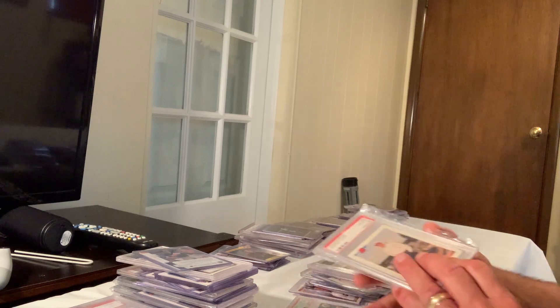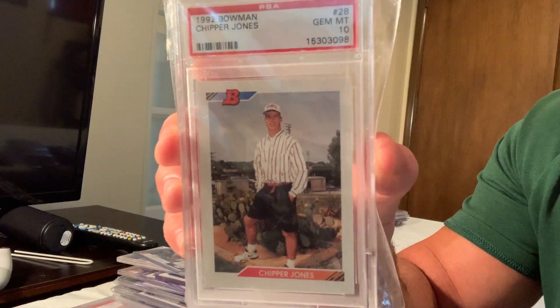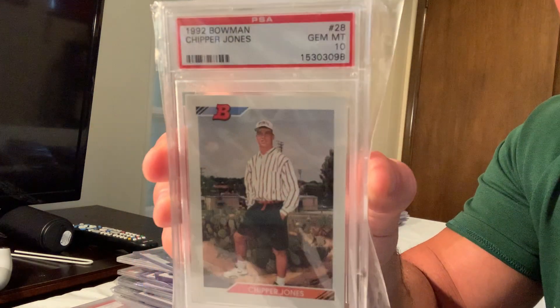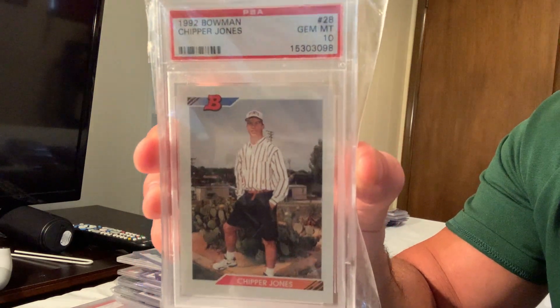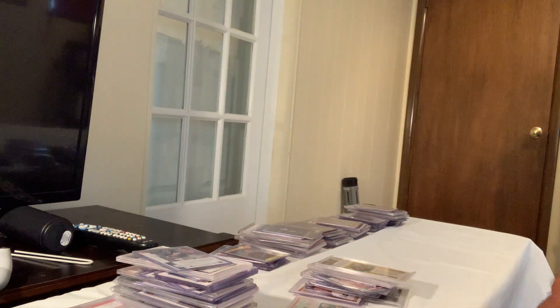Next is the 1992 Bowman rookie of Chipper Jones, number 25, also sold for $250.